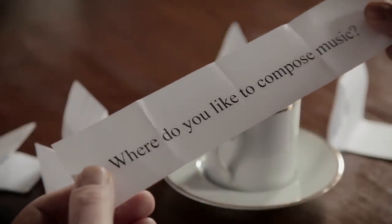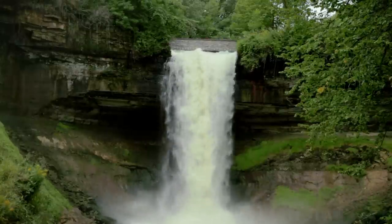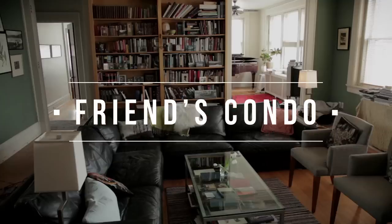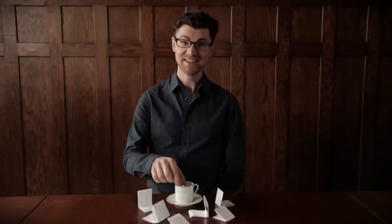Where do you like to compose music? Well, that can vary really. I like to compose outside, like at Minnehaha Falls, or indoors, like at my friend's condo. In other words, in places where I feel comfortable and inspired.